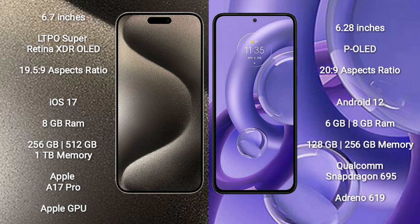The iPhone 15 Pro Max runs on the iOS 17 operating system. The Motorola S30 Neo runs on the Android 12 operating system.